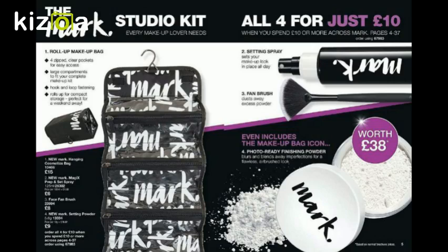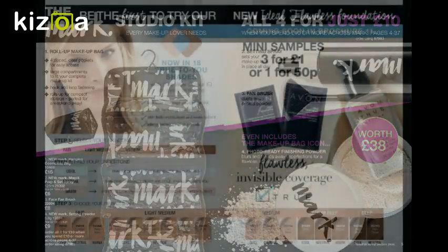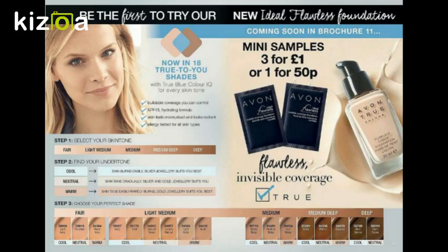When you spend ten pounds or more across Mark, you get this kit for ten pounds. It's a really cute kit — if you're going away, it's got a little hanger for the back of the door and a makeup roll with loads of little see-through pouches so you can see what you need. Brilliant little kit.